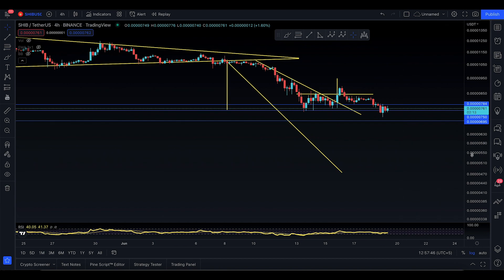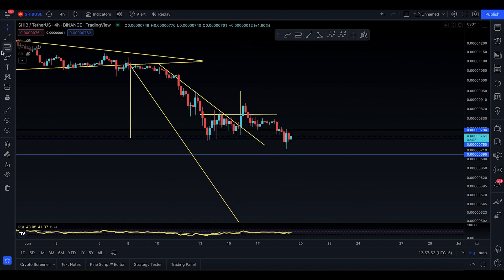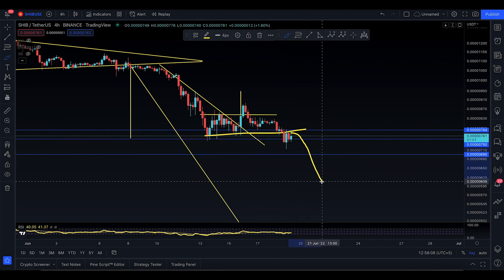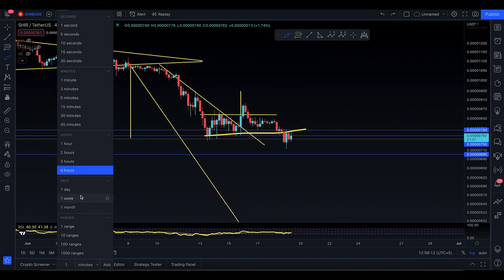We've already taken down $750 of the SHIB price, and right now it seems like you are finding a little bit of resistance at this level — boom, you've lost resistance. You tried to go up here and now you're getting rejected, so there's a good chance you still look for a rollover down to the market.